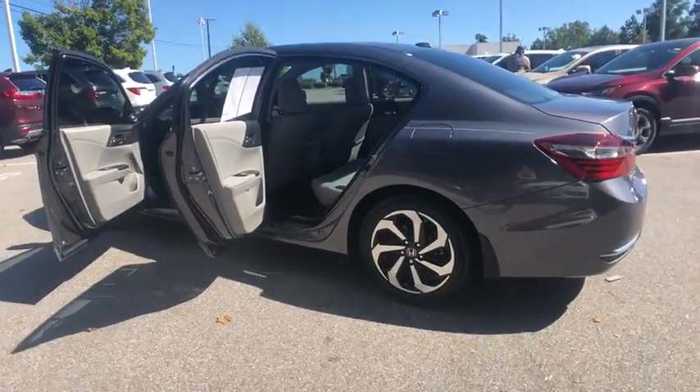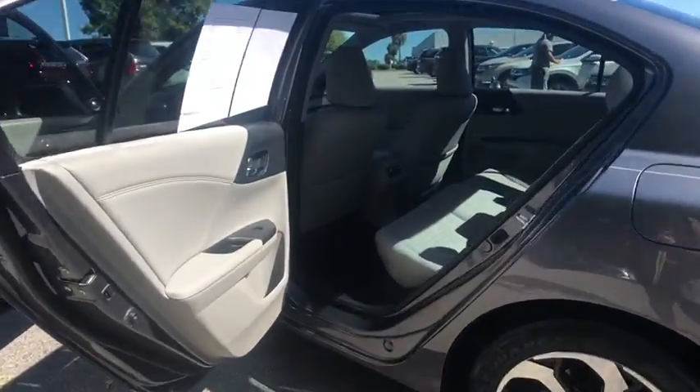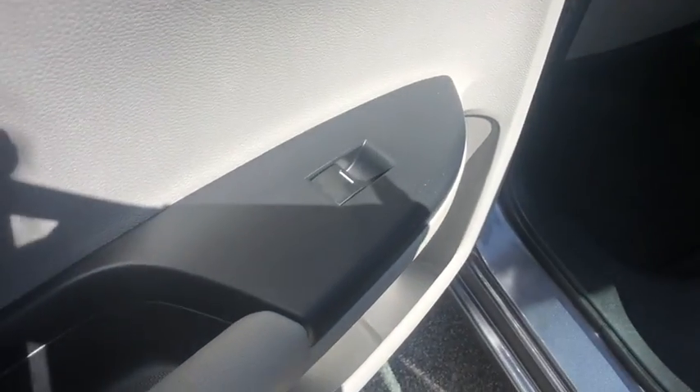Remote keyless entry, brake assist, leather seats. Wouldn't you look great in this vehicle? Stop in today and see for yourself.